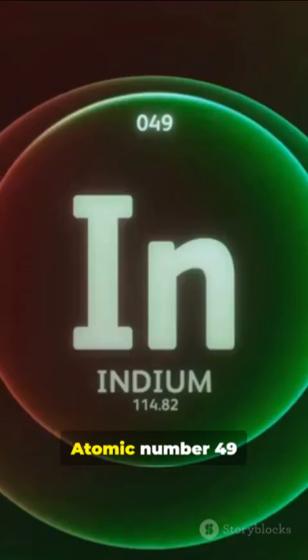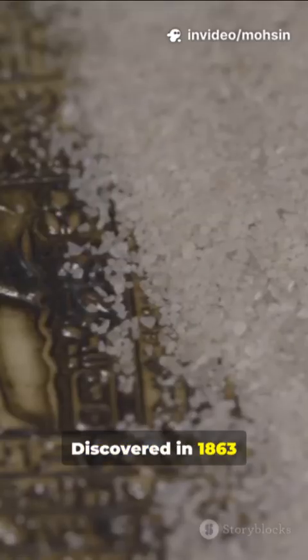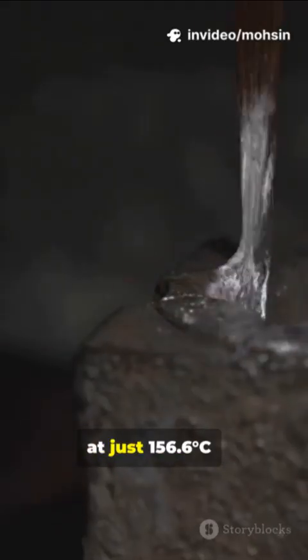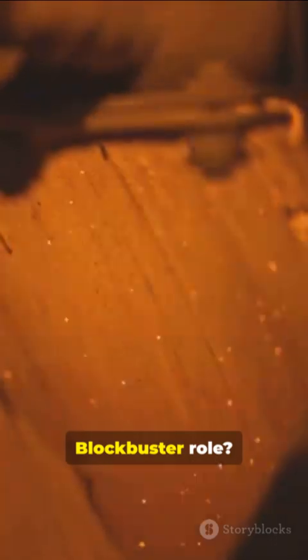Fast Facts — Indium, Atomic No. 49. Discovered in 1863, named for its indigo spectral line. Soft and silvery, it melts at just 156.6 degrees Celsius — low for a metal, and key to its blockbuster role.